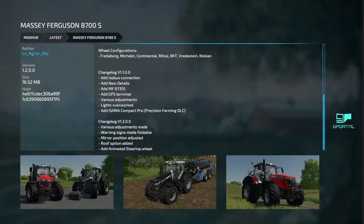Next we got the Massey Ferguson 8700S. Various adjustments made — I love when they say that, I have no idea what they mean, but okay. Warning signs made foldable, mirror position adjusted, roof option added, added animated steering wheel.